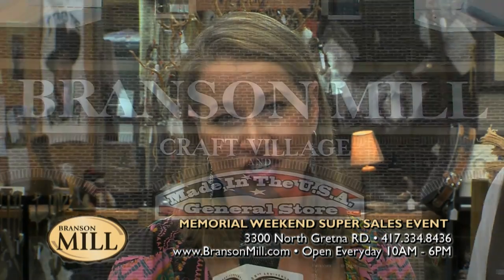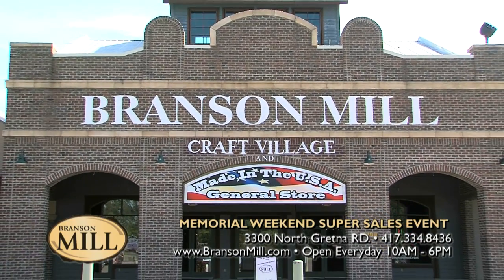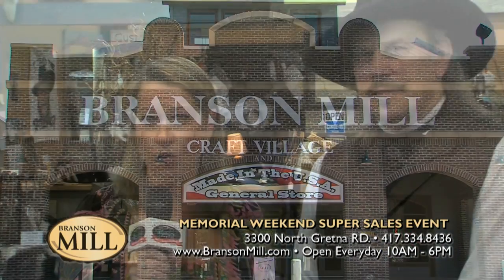Welcome to Shopping in Branson. I'm Tara Lewis with the Vacation Channel, and I'm here at the Branson Mill Craft Village with the one and only Rattlesnake Eddie. And Eddie, you have a wonderful event coming up that you need to tell us about.